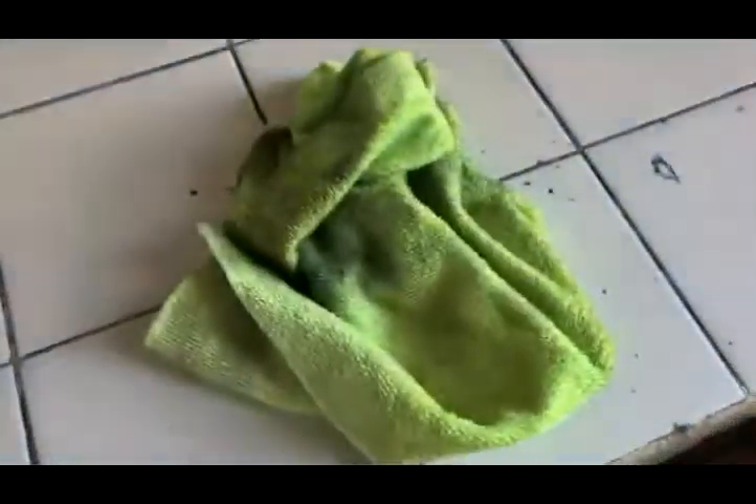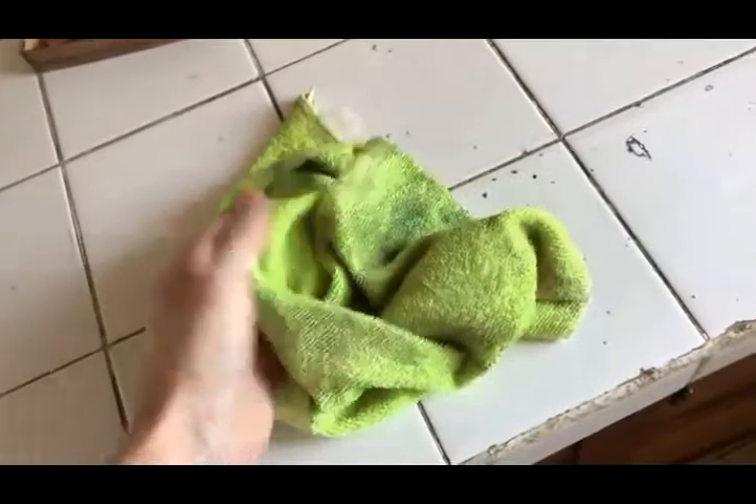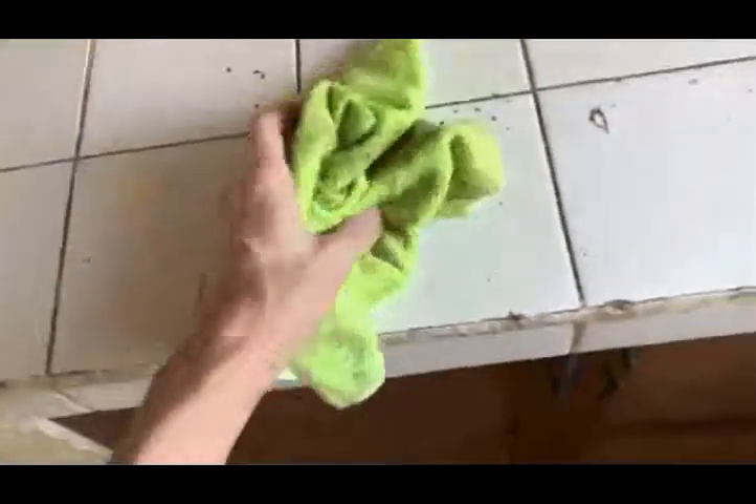What you gotta do is start using this kind of stuff. So this is a dirty one, and I'm showing you a dirty one, because you gotta make a system that's gonna work. And you can't just get one rag — you're gonna need like seven, one for each day, if your kitchen actually gets used.